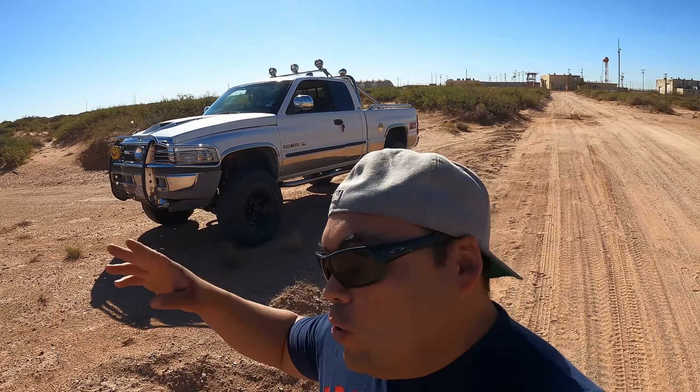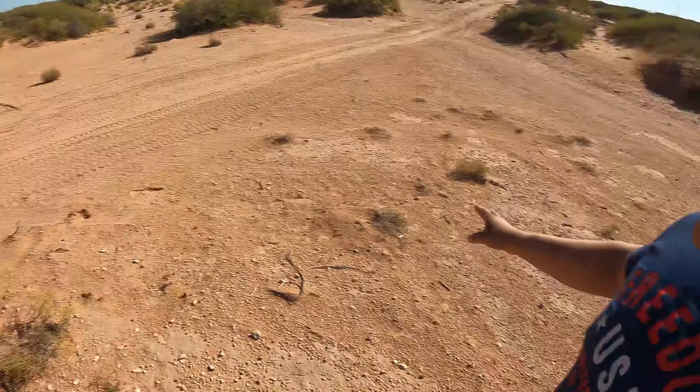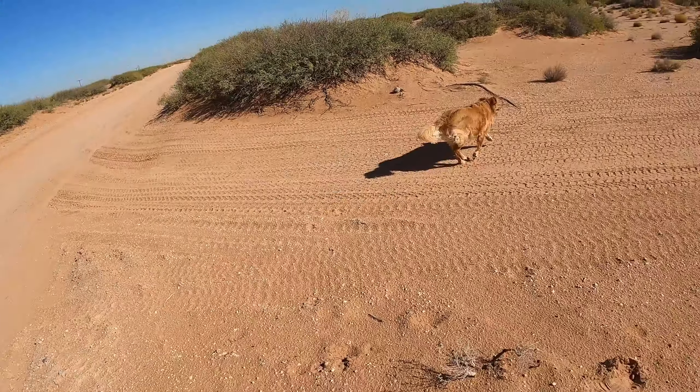Hey, what's going on guys? So today we got a little something different. I finally got this beast up and running. I came on a little trail, brought the dogs — you guys can see Casey, Chico is somewhere over there. I just brought them out so they could run a little bit. This area is nice and clean, got a little trail, nothing hard.